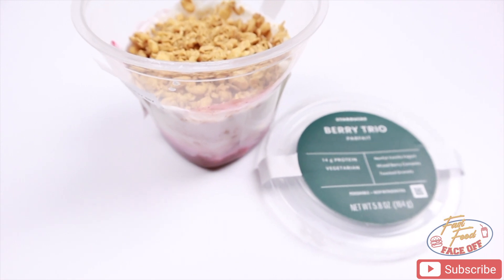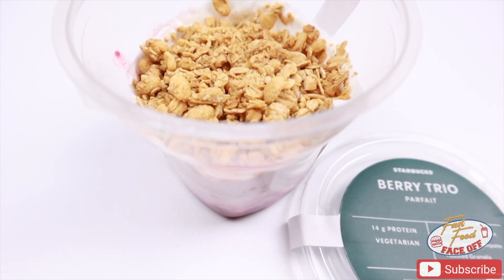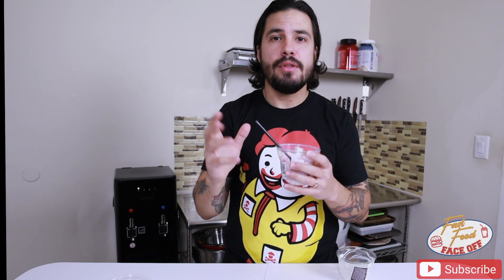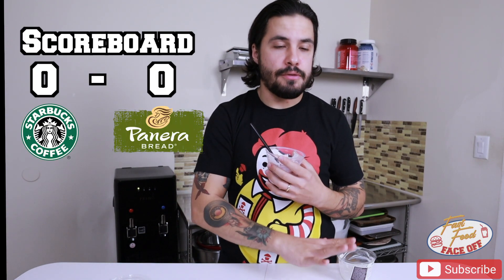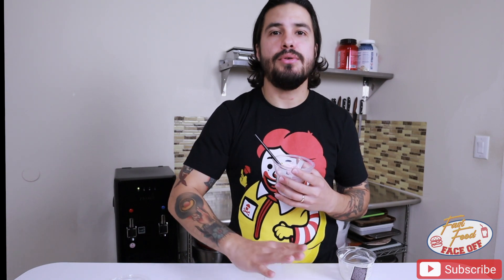I get what Starbucks did with this. This is definitely going to be one of those instances where your mileage may vary. This is sweet — the yogurt itself is sweet, the berries kind of sit in like a syrup, and then there's sweetened granola. What Panera did was take unsweetened yogurt, fresh fruit, and almost like a trail mix-style granola with nuts, seeds, and dried fruit. For me and my preference, I do prefer what Panera was doing. I enjoy being able to taste my yogurt, getting that tang and acidity, and then getting a balance of sweet, texture, and freshness from the fresh fruit and seeds in the granola.